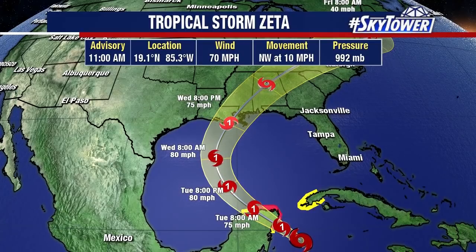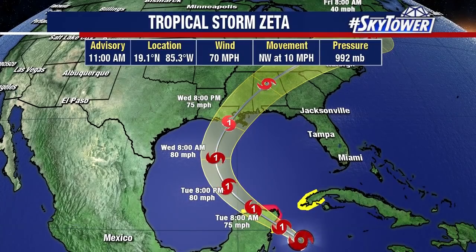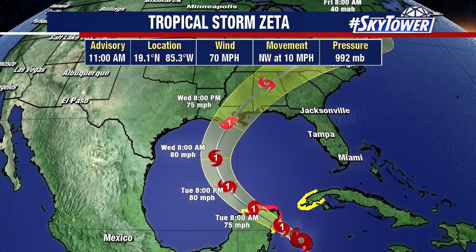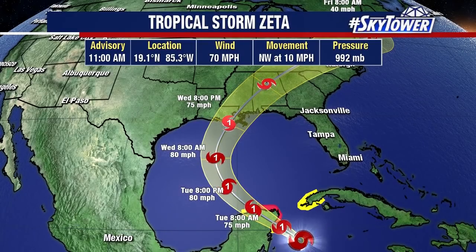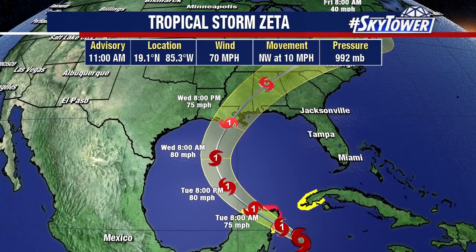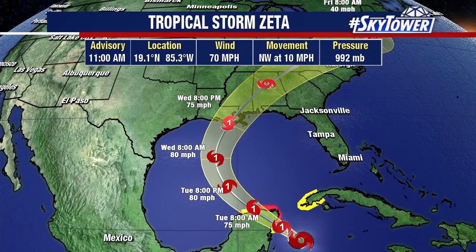Remember, tropical systems don't like that wind shear blowing over the top of the storm — that will disrupt the circulation. That, combined with some cooler waters in the northern Gulf of Mexico, means it's not going to have as much fuel to work with. So these two factors may be enough to keep this from intensifying anymore, or may even actually weaken this a little bit as it approaches the coastline.